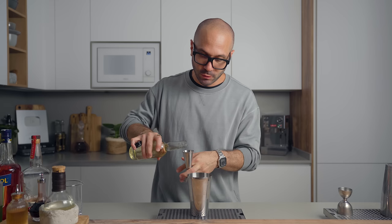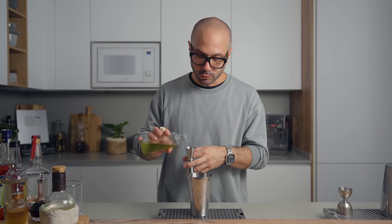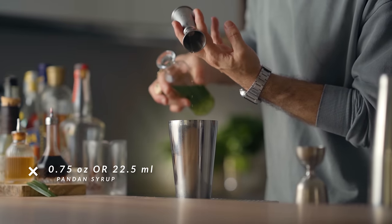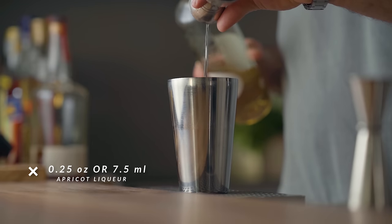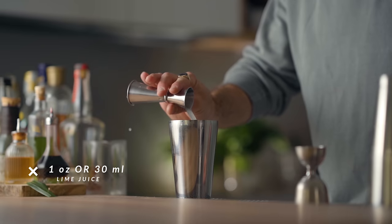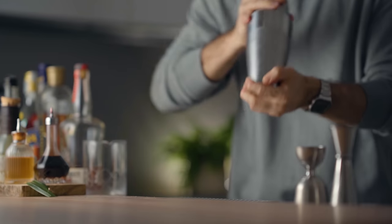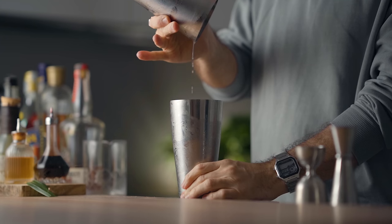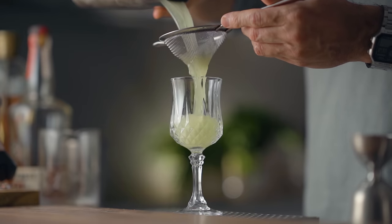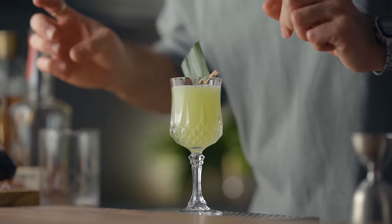For the cocktail, we're going to start in a shaker with two ounces or 60 mils of coconut-washed rum, three quarters of an ounce or 22.5 mils of pandan syrup, a quarter ounce of apricot liqueur, and one full ounce or 30 mils of freshly squeezed lime juice. We're going to shake it over ice for about 10 seconds, fine strain into a cocktail coupe — or in this case, a beautiful vintage Nick and Nora — and garnish with a pandan leaf. And there we have it, the Meanwhile in Bali. Cheers.